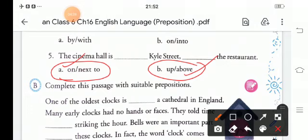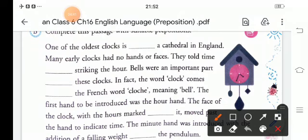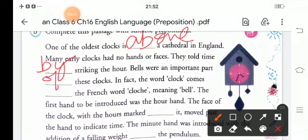Now for Exercise B, you have to complete this passage. The passage is: 'One of the oldest clocks is ___ a cathedral in England. Many early clocks had no hands or faces. They told time ___ striking the hour. Bells were an important part ___ these clocks. In fact, the word clock comes from the French word cloak, meaning bell.'